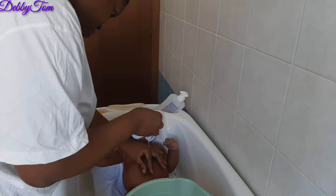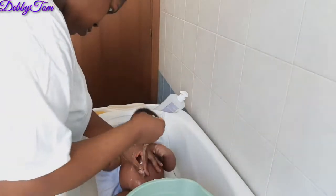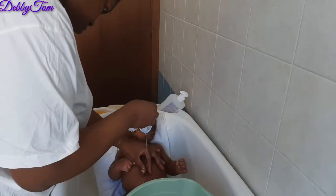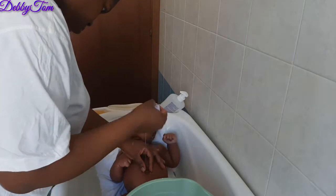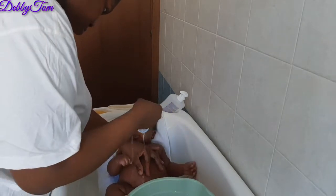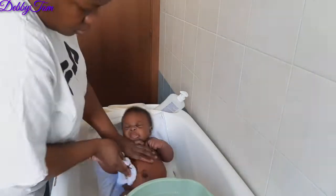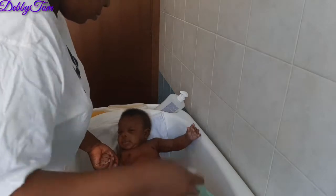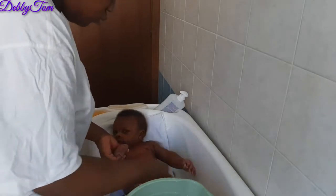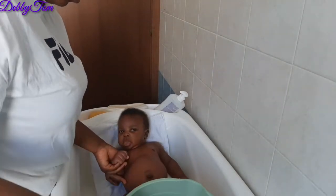This is me running water on his navel. This helps their abdominal colic a lot — it helps to relieve them. Anytime I finish bathing him like this, massaging him and running water on his navel, he sleeps so well. I always like doing this because it relieves him a lot. This abdominal colic disturbs him a whole lot — he always cries because of it.